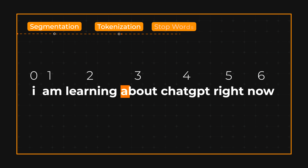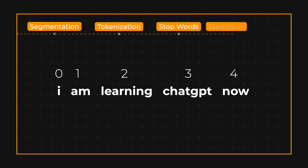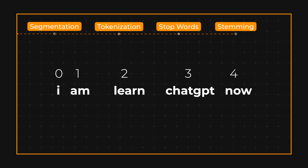The next step is to remove common words which don't really contribute anything to the meaning of the sentence, such as 'about' and 'right.' This can help reduce the amount of data that needs to be processed by the NLP model and improve its performance. So in this case we are left with 'I am learning ChatGPT now,' which still has the same meaning. We can also reduce the words to their base form or stem in order to improve the model's ability to generalize and recognize patterns. This might involve using algorithms that remove suffixes from the words, leaving only the core meaning. For this sentence, the stemming step might reduce the token 'learning' to the stem 'learn.'